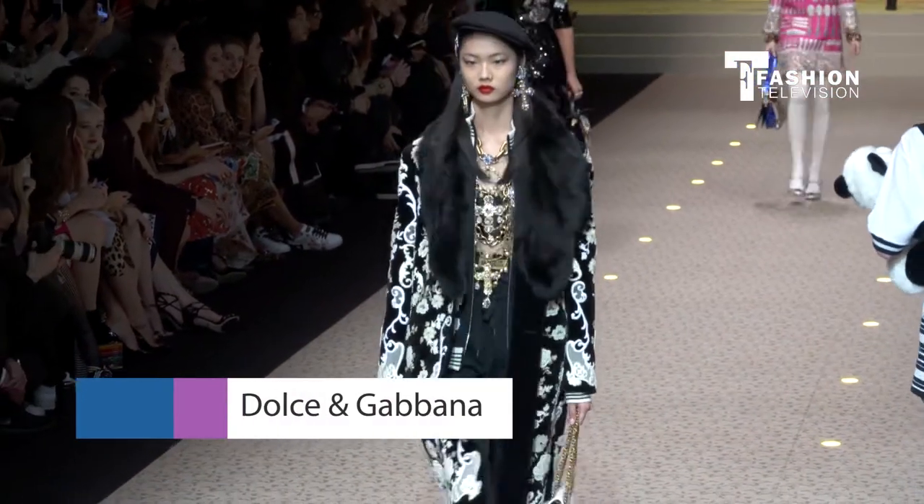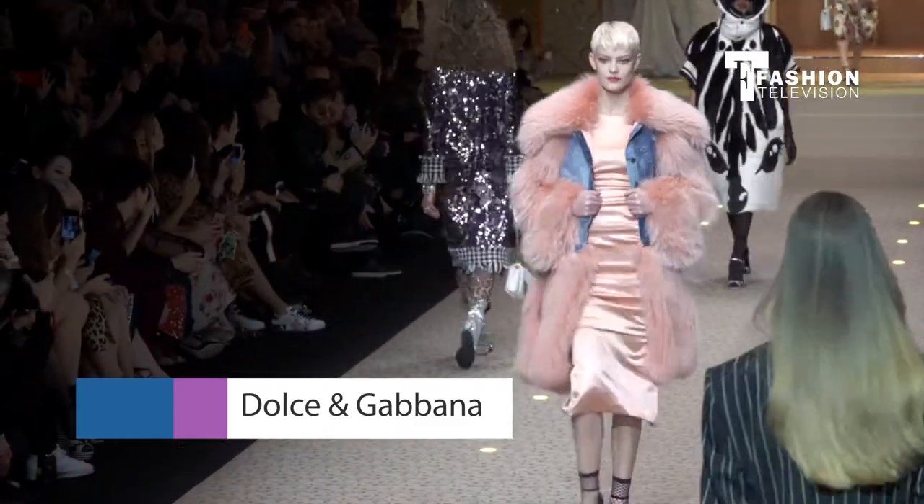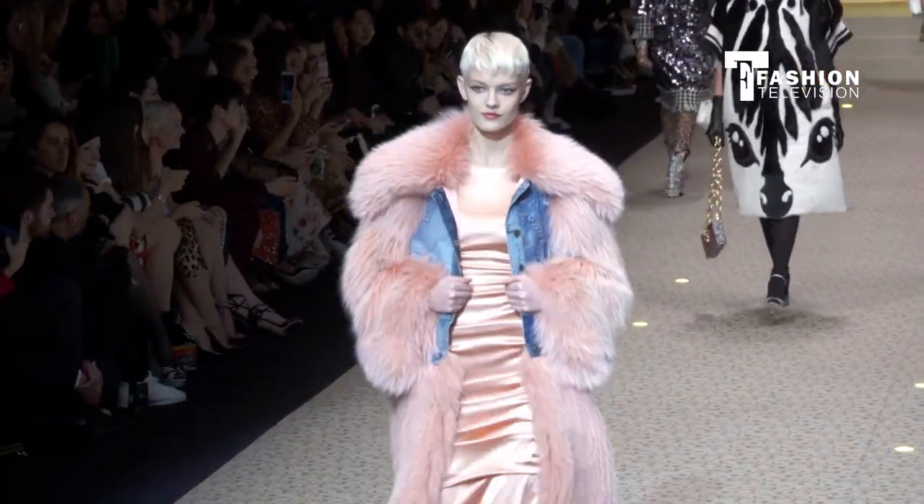Dolce & Gabbana mesmerizes the show with a Barbie coming to life in that blush pink furry topper over a candy-colored dress.